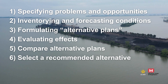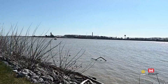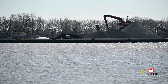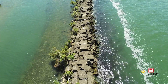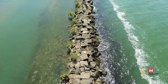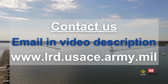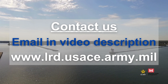The final step is to select a recommended alternative for where dredged material will be placed or used over the short and long term. The U.S. Army Corps of Engineers Buffalo District is evaluating alternatives for dredged material management at each of its harbors — and that's where you come in. We're interested in any input on additional opportunities for beneficial use from stakeholders and the public. All comments received will be considered as we continue to evaluate alternatives. For more information and to provide your input, contact us by email or visit our website using the link in the video description.